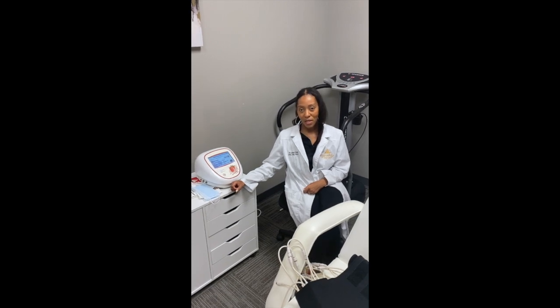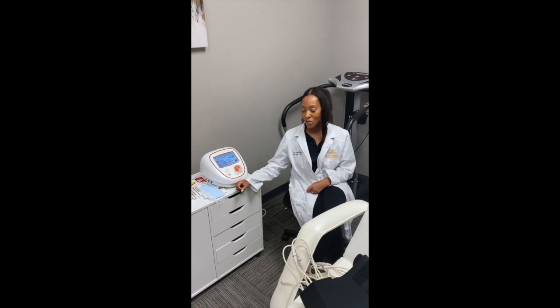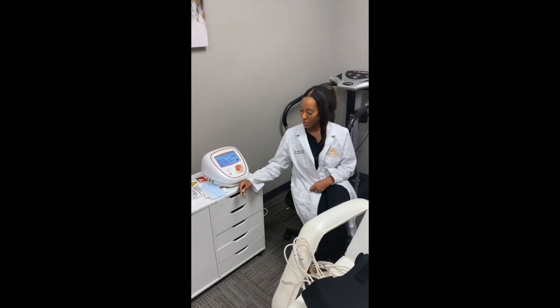Hi, this is Dr. Salima with Elevator Concierge Hydration and Wellness. Today I want to talk to you about our strawberry laser, which is one of our body sculpting procedures that we use here in our practice.